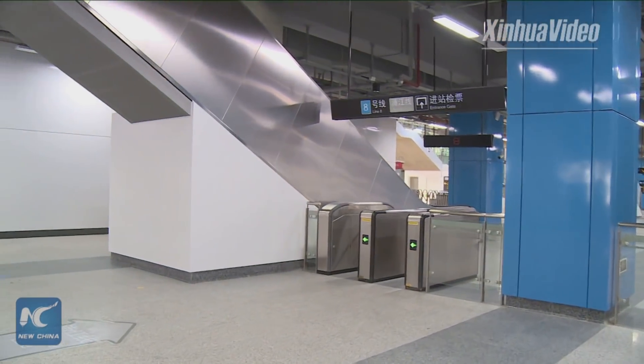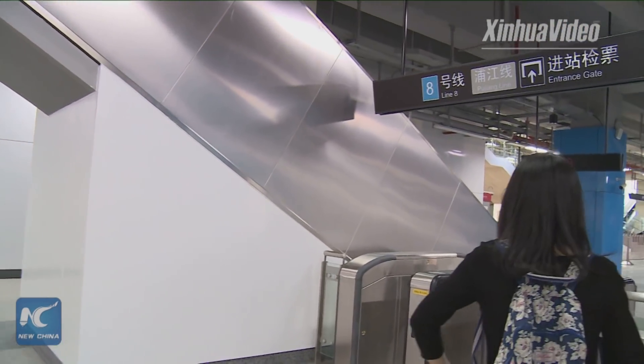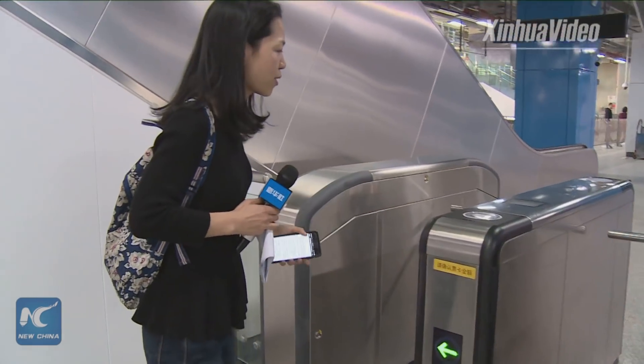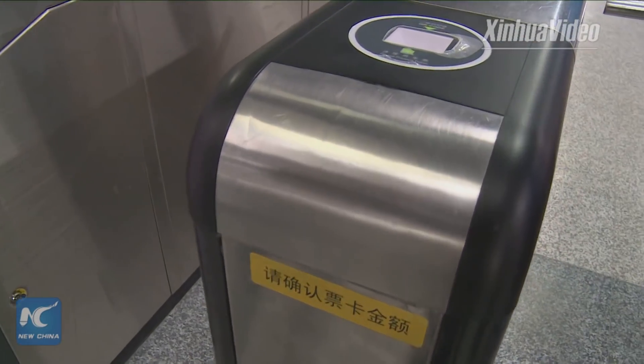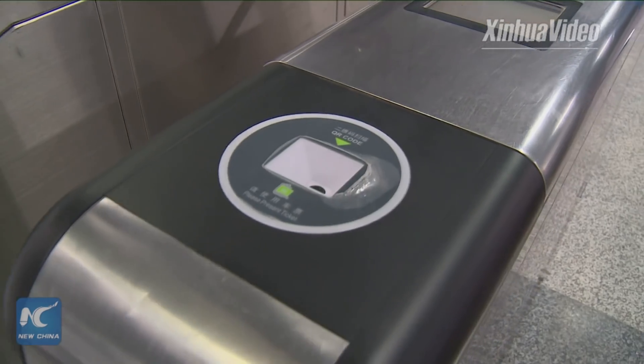Today in Shanghai, you don't need to buy a ticket or use a recharge card to board the train, because you can see from the screen that some of the turnstiles now support QR code scanning for passengers to board.